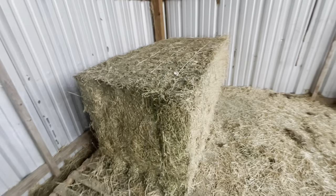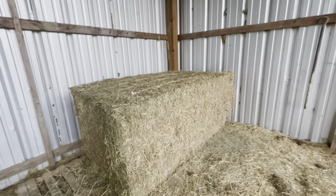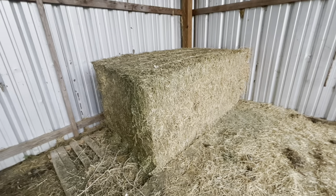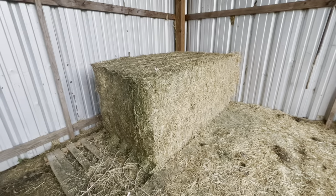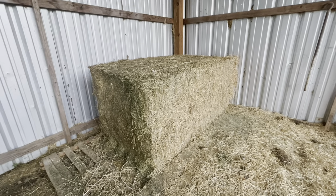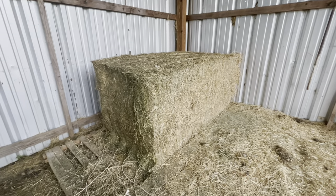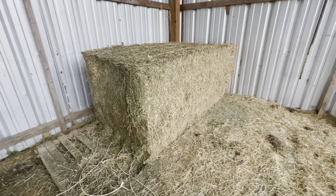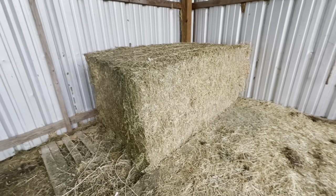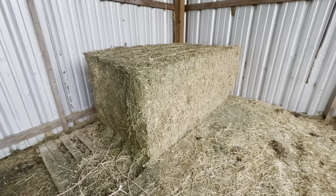JR got Oliver some more hay because he ran out, but this batch is not as good and Oliver and Colt do not like it as well. We're going to see if they'll eat it anyways — they might adjust to it after a few days and start devouring it. Right now they're just nibbling on it a little bit. This is day number two feeding it, so we'll see in a couple days how they're doing on it.